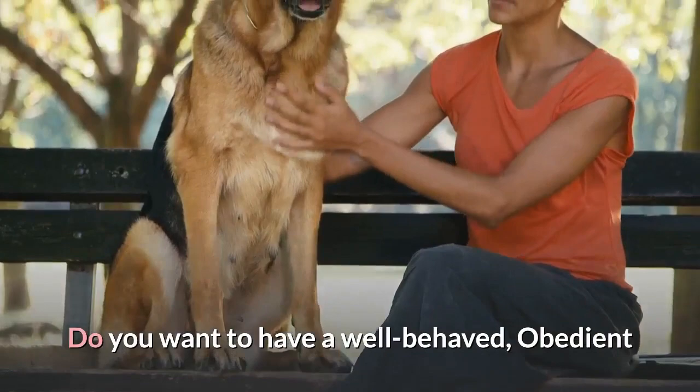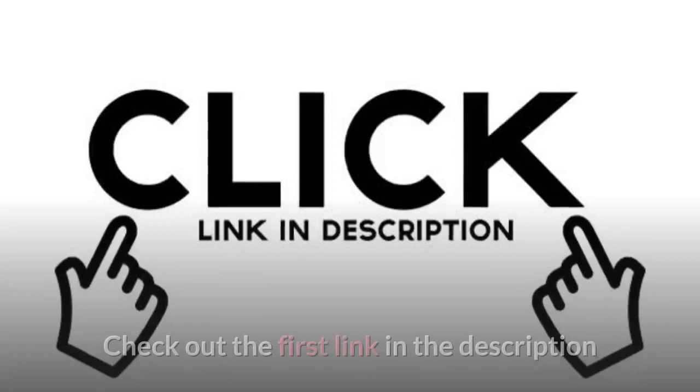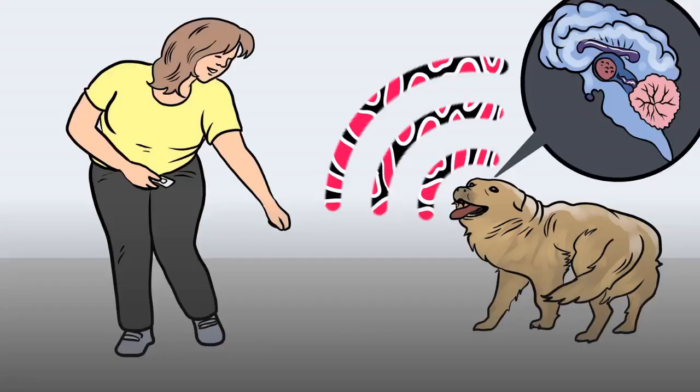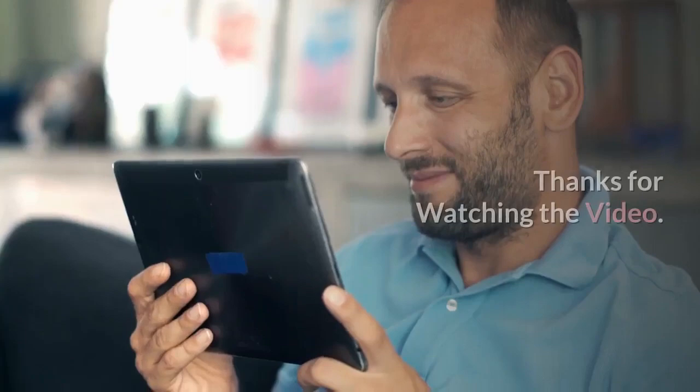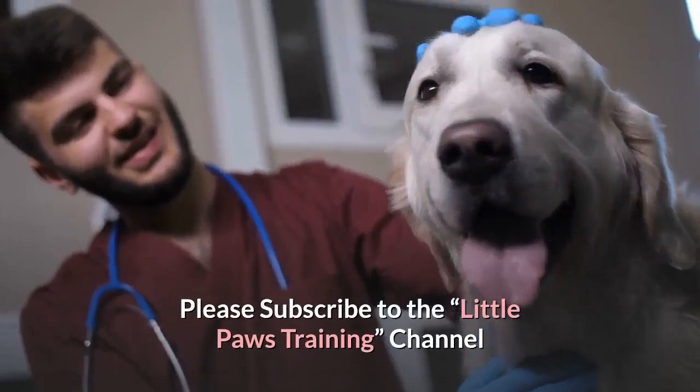Do you want to have a well-behaved, obedient and calm pet dog without spending hours training him? Check out the first link in the description and download the Secret Training Technique Guide absolutely free — available for free only for a limited period of time. Thanks for watching. Comment below if you liked the video, and please subscribe to the Little Paws Training channel if you are serious about training and grooming your dog. Also, join our Facebook group where you get all the solutions to your daily doggy problems.